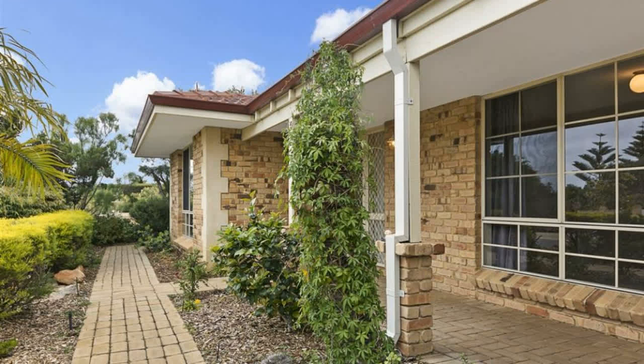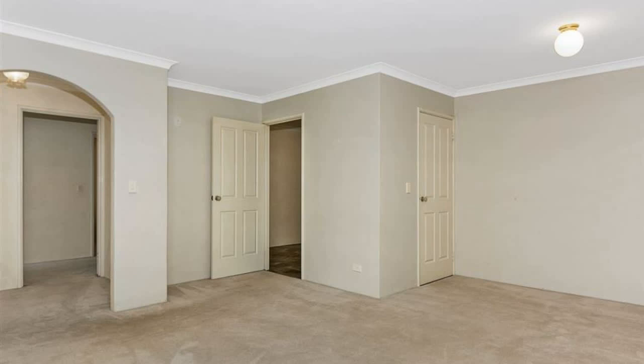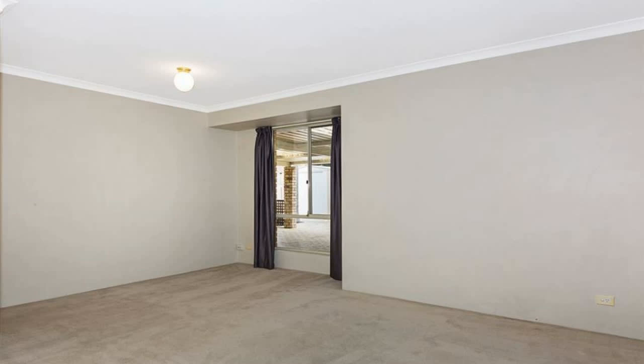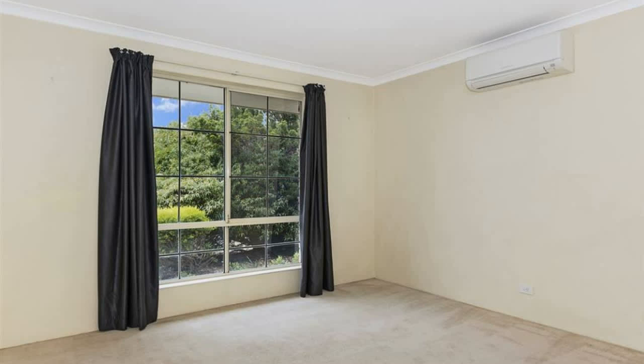The master bedroom features a walk-in robe and ensuite bathroom. Minor bedrooms have built-in robes. The main ensuite bathroom includes a vanity and shower. There is an open plan kitchen with pantry, and more — with a gas cooker and formal lounge with curtains.